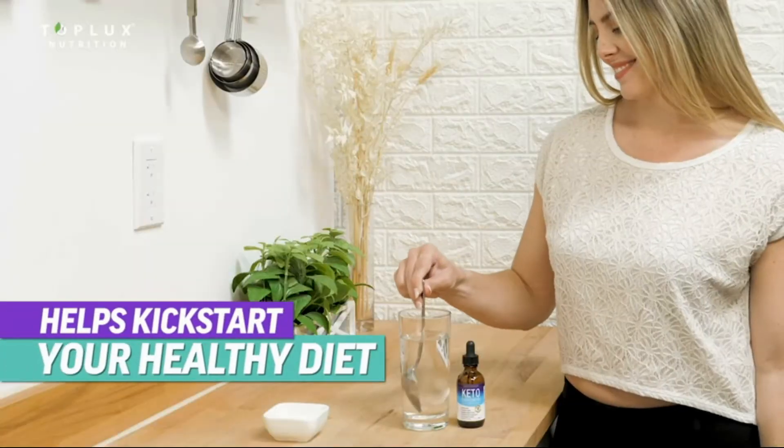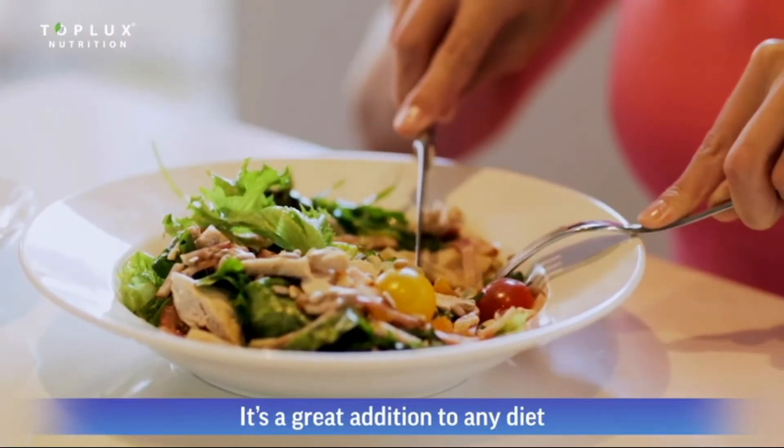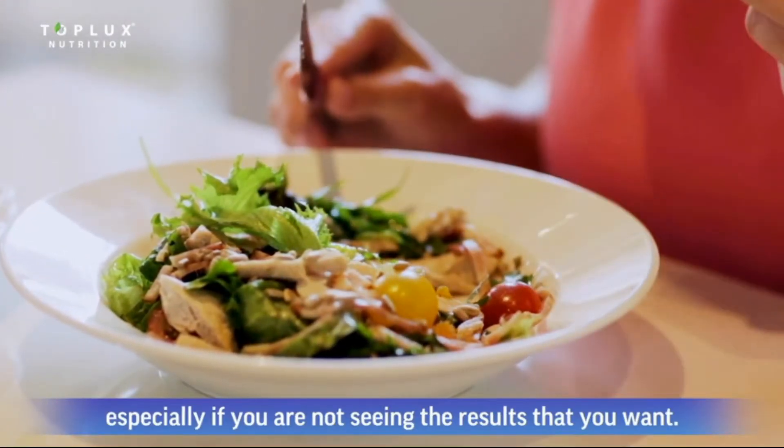Keto Drops helps you kickstart your healthy diet, enabling you to get into the state of ketosis. It's a great addition to any diet, especially if you're not seeing the results that you want.